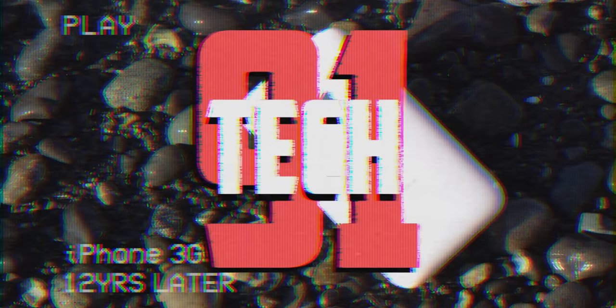I'm Josh from 91Tech, and today we're taking a look at the iPhone 3G — how does it hold up over 12 years later? This is actually the only old iPhone I've never reviewed, and there's no real reason for that. I've just never gotten around to it. On my channel, it's probably the least requested review I hear, at least for an iPhone. But I wanted to complete my archive of old iPhone reviews.